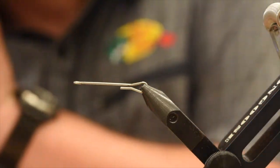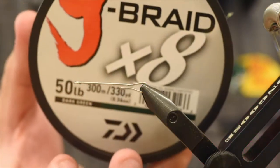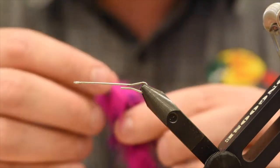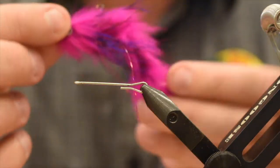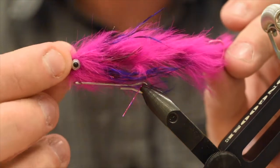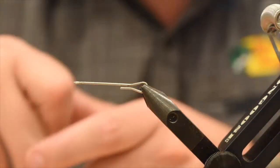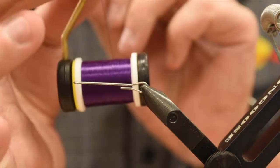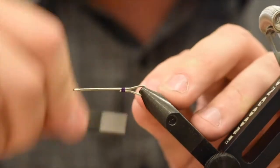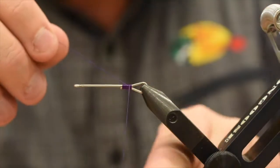We've attached that to a shank with 50 pound braid — you can use whatever you want, I just happen to have J-braid, it was on sale one day. A roll of that is going to last you a lifetime of these flies. It looks kind of ugly because it's been chewed on — I was fishing this one on the weekend, that's what I was getting those Chum on. Big nasty teeth. So we've got some UTC 140 in purple. You can use 210 Danville, you can use whatever you want.